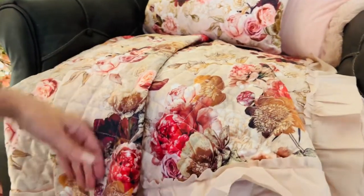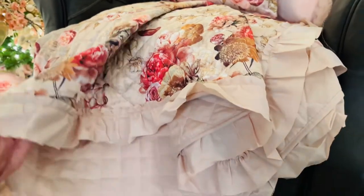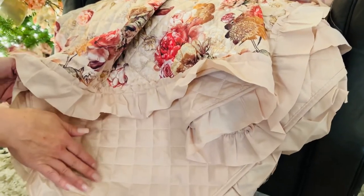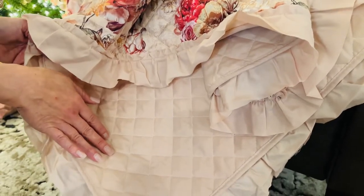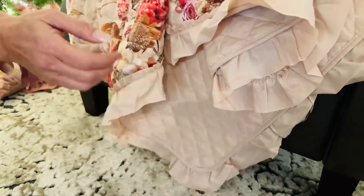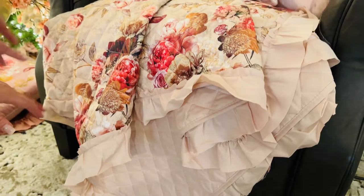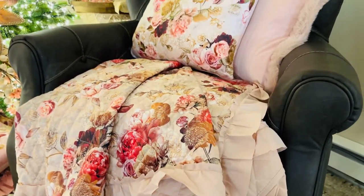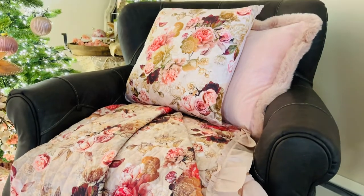This is a beautiful softly quilted throw. You have this gorgeous ruffle around the edge, and then the back is just that plain soft pink. But how pretty is this? You put this on any chair, any bench, any room — it changes the feel of the room.